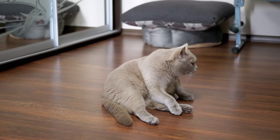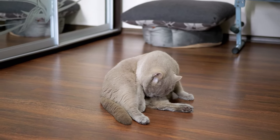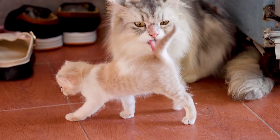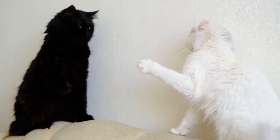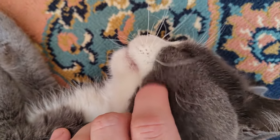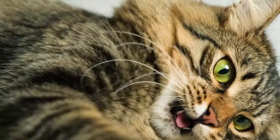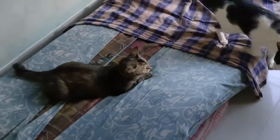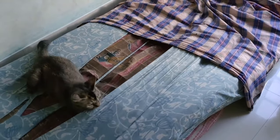Professional help: if conflicts continue despite your efforts, consult a feline behaviorist. They can provide tailored advice based on the specific needs of your cats and their environment. Always keep a close eye on your cats' interactions — signs of aggression or distress should be addressed immediately to prevent escalation. Understand their body language: flattened ears, hissing, growling, and swiping can precede a fight.